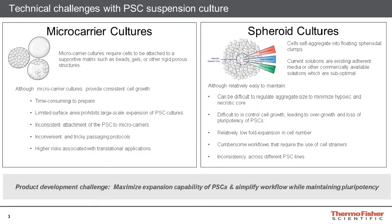While microcarrier culture does enable consistent cell growth, since cells have a defined surface area for growth, there are several drawbacks. In particular, microcarrier systems are very time-consuming to prepare, and researchers may struggle to adhere cells to the microcarriers. Furthermore, the passaging protocols to safely remove the cells from the substrate tend to be long and tedious, and could potentially result in some microcarriers remaining present within the recovered cells.